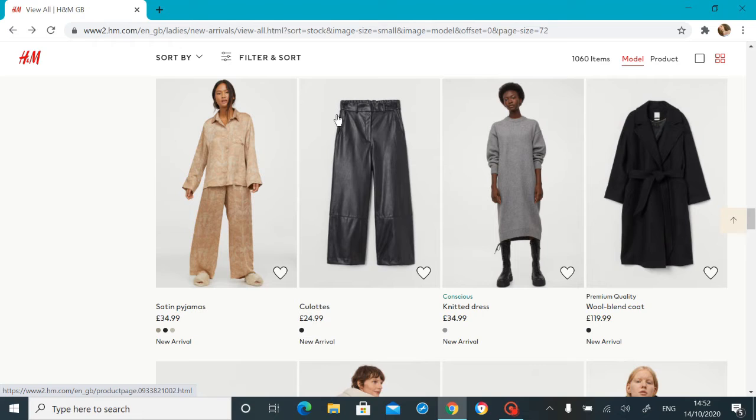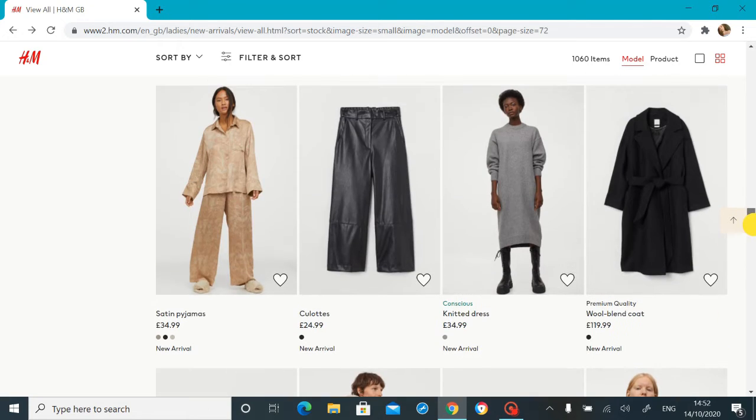I've never really got behind this pleather, faux leather kind of pant. I have actually ordered a pair though — I know! I'll show you those when they come, but yeah, I'm not really sure — I guess we'll have to see.